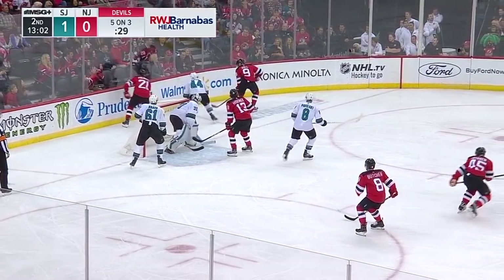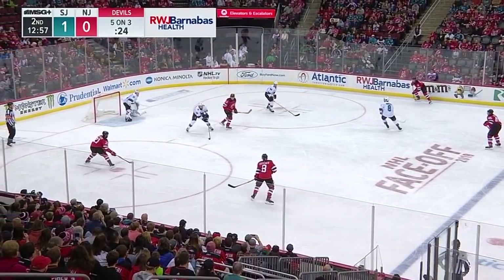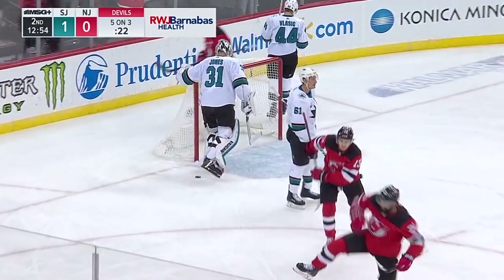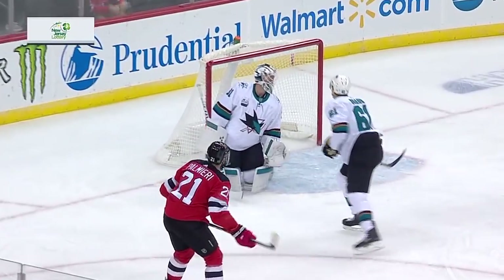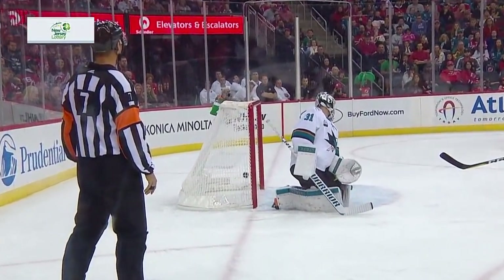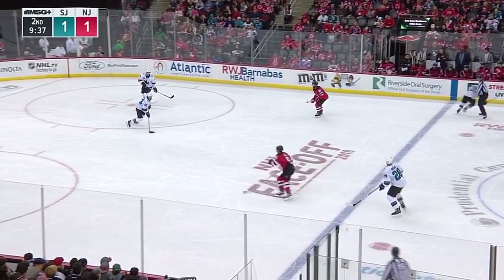Under pressure, Devils work it across — looking for Palmieri — stop made in front, shoveled across. Hall will take it in the corner. Taylor Hall controls — 25 left in the five-on-three — Palmieri scores! The Sharks were pressing even two men down. Devils kept the puck in the zone and finally found the lane from Taylor Hall to Kyle Palmieri. Right at the face-off circle he lets it fly — Jones gets a piece of it, not enough.